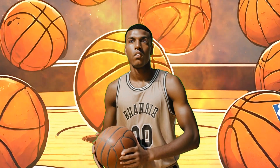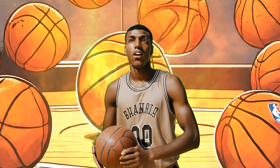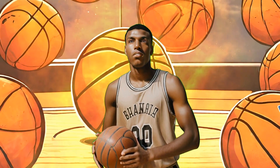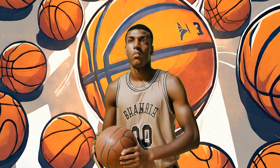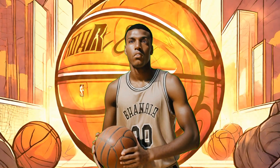The NBA's annual awards ceremony recognizes excellence in various categories, including Most Valuable Player, MVP, Defensive Player of the Year, Most Improved Player, and Sixth Man of the Year, honoring standout performers from the regular season.